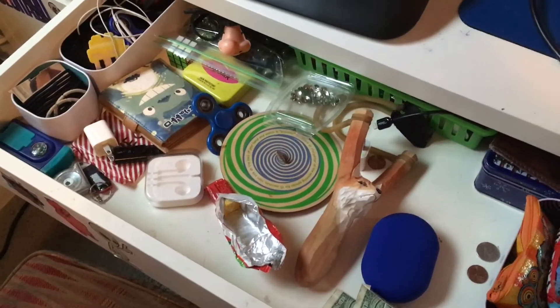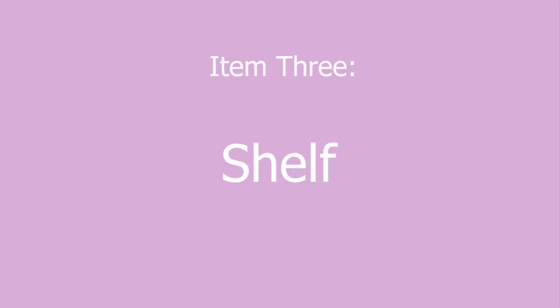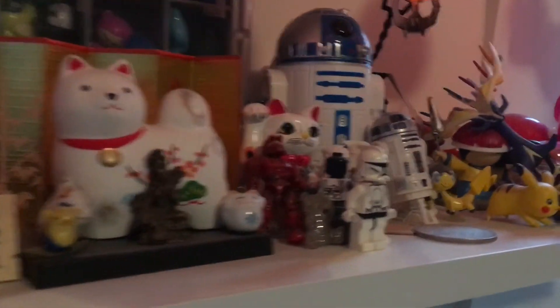This is where we keep all of our important items — for example, an empty AirPods case and those two dollars that I found a few months ago. We just kind of throw stuff in there sometimes. We collect many items over the years and we usually put them right here. Some people say it's a huge disorganized mess with no order, but I say to them: look how freaking cute this Pikachu is.